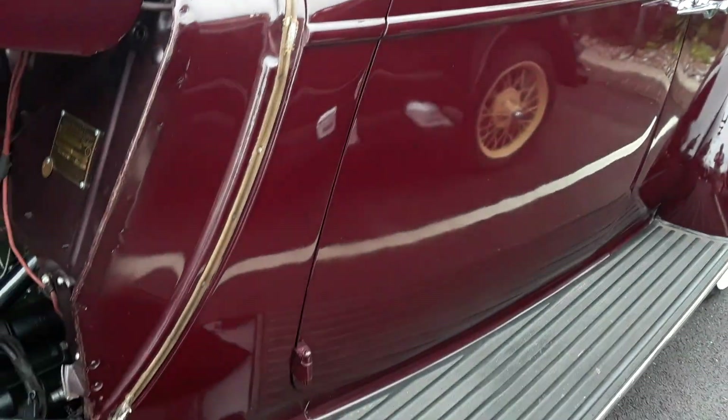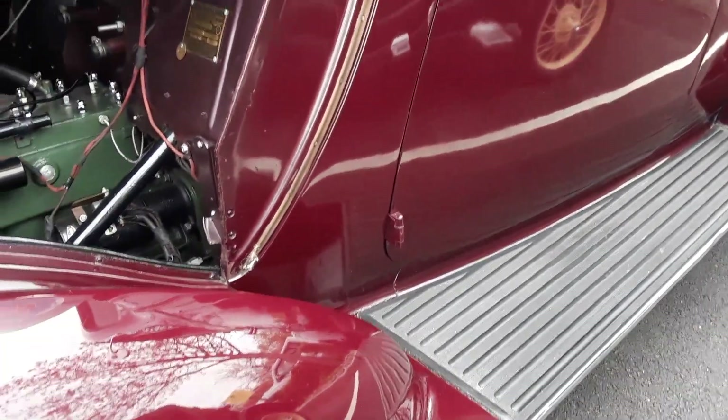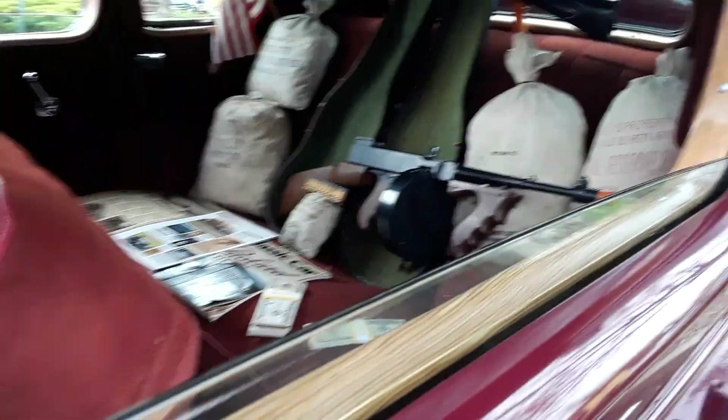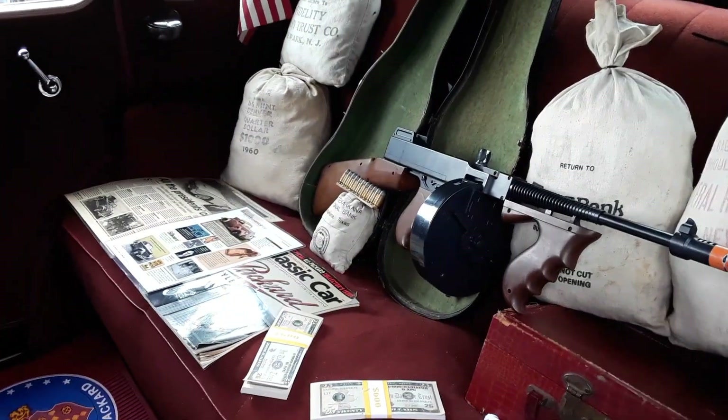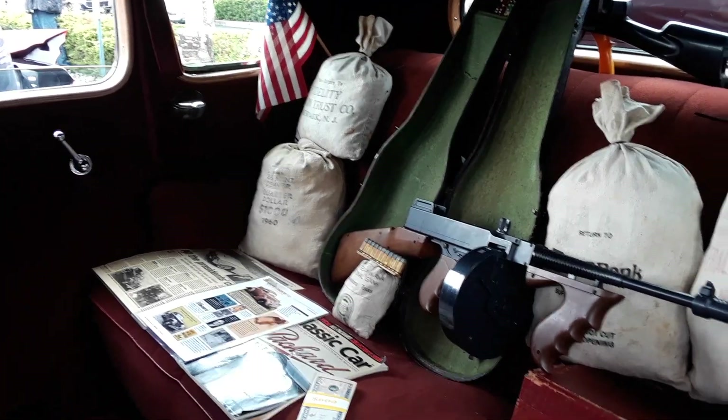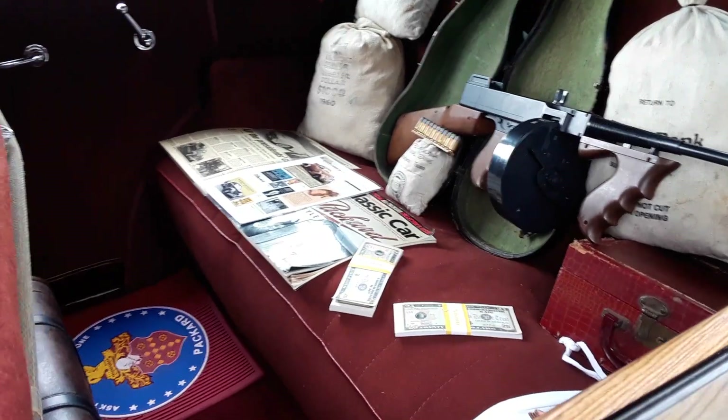Look at these running boards. This is a car for today — the 1936 Packard 120B. This guy's a bank robber, huh? This is a gangsta's car. Did gangstas drive Packards?